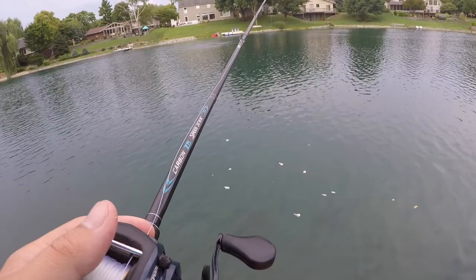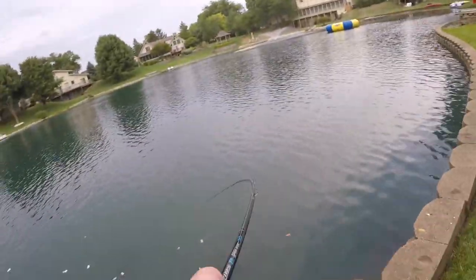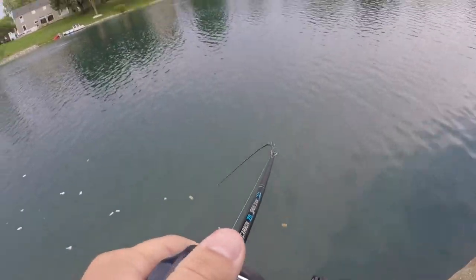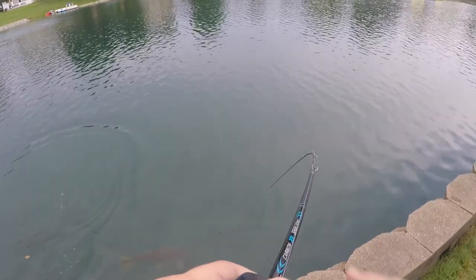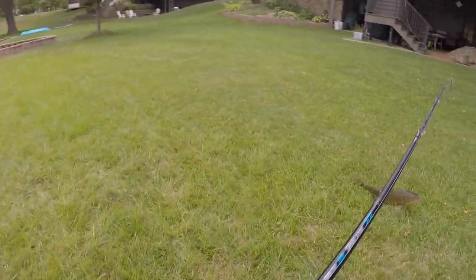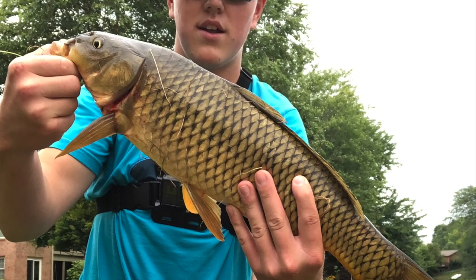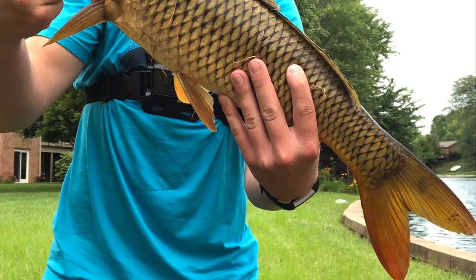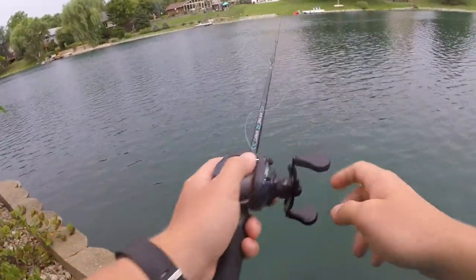He had it — he had it man! He's got it, that's a nice carp! Oh, that's a big carp! Holy, let's go baby! I'm thinking that carp messed up my line — my hook too much. I had to find out though.